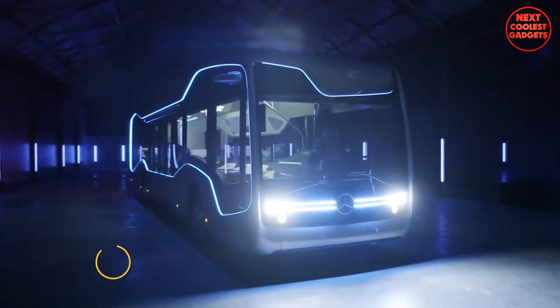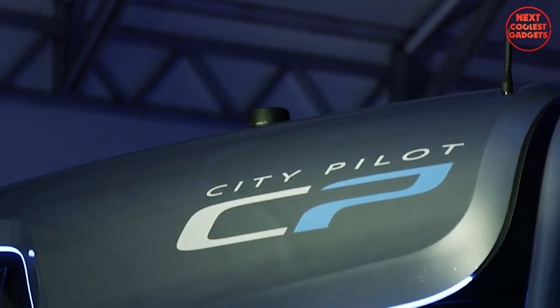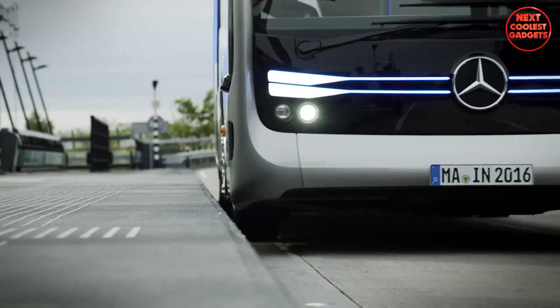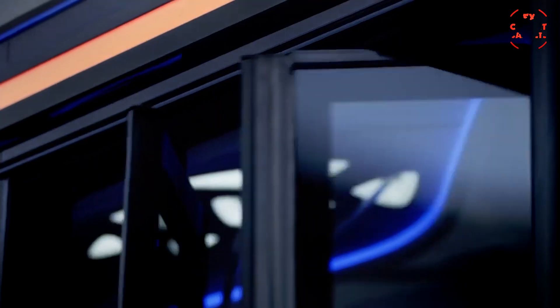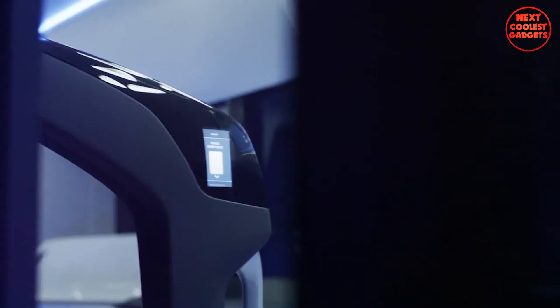The CityPilot system, a cornerstone of the Mercedes-Benz Future Bus, draws heavily on the technology developed for the autonomously driving Actros truck. However, its adaptation for city bus operations required significant refinements to accommodate the unique challenges of urban environments.